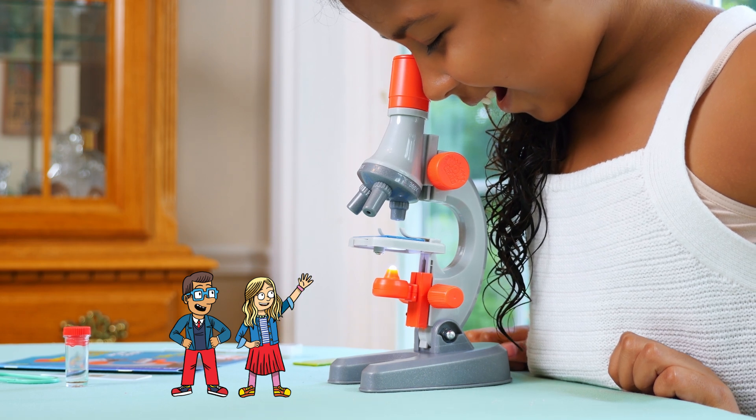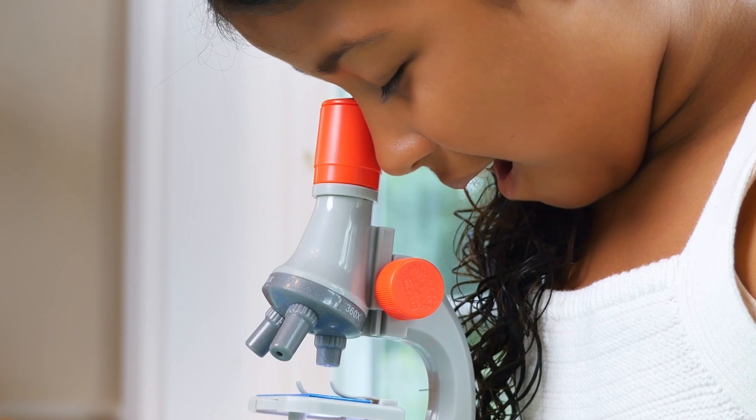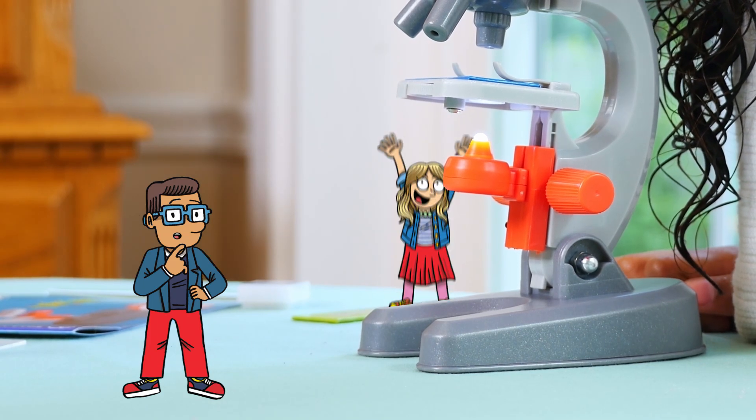Hey Roz, look! A microscope! If we crawl up there to that platform, maybe it'll make us big again. The question is, how did we get so microscopic in the first place?